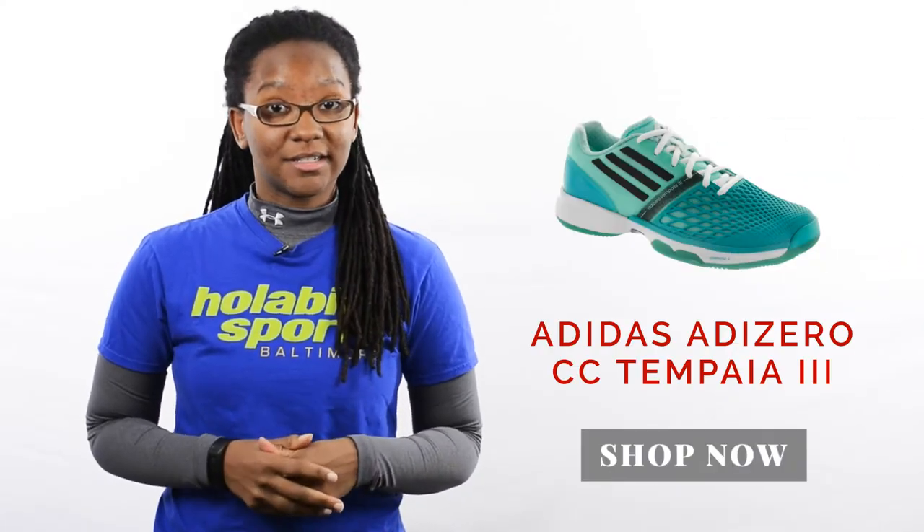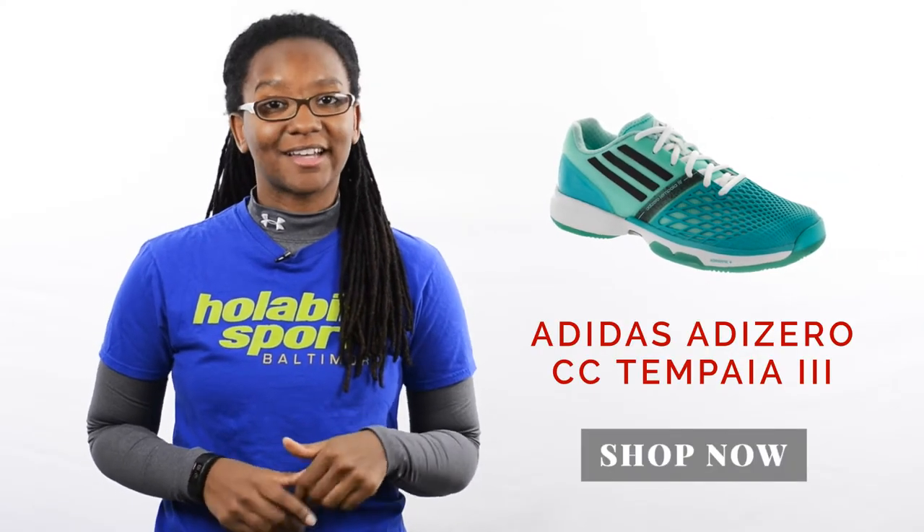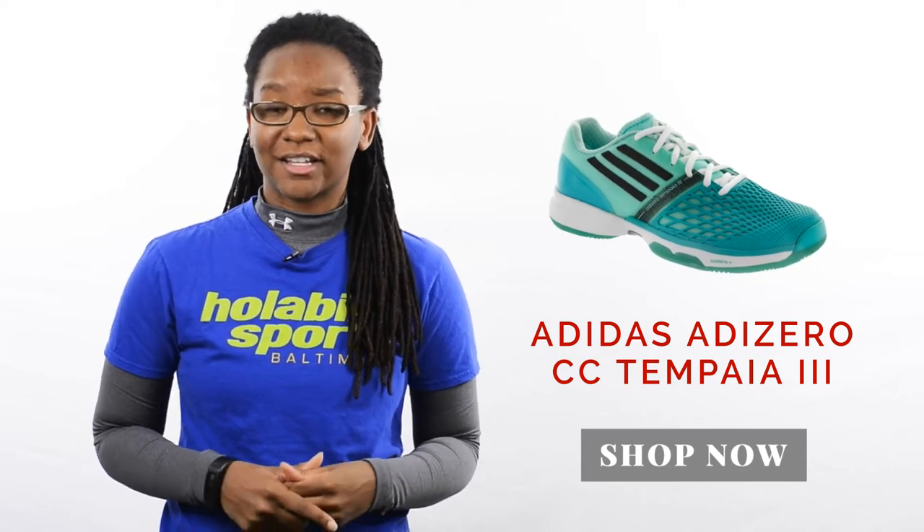My pick are the Adidas Tempaya 3s for their locked-in fit and comfort. They're really good for players who want a lightweight shoe, plus the design on the upper is really cool.